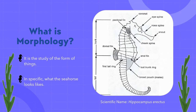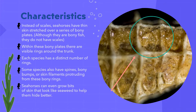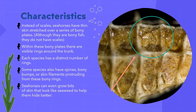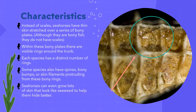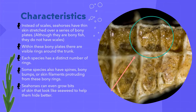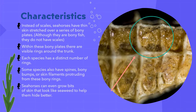It is also scientifically named the hippocampus. Seahorses actually have very distinct characteristics that make them different from fish. Instead of scales, seahorses have thin skin that stretches over a series of bony plates. Even though they're considered a type of bony fish, they actually do not have scales. Within these bony plates, there are visible rings found within the trunk. On their upper part of their body they have around 11 rings, all the way to their trunk where there are 31 to 39 rings stretching to their tail. Each species has a distinct number of rings. Some species also have spines, bony bumps, and skin filaments that protrude from these bony rings.